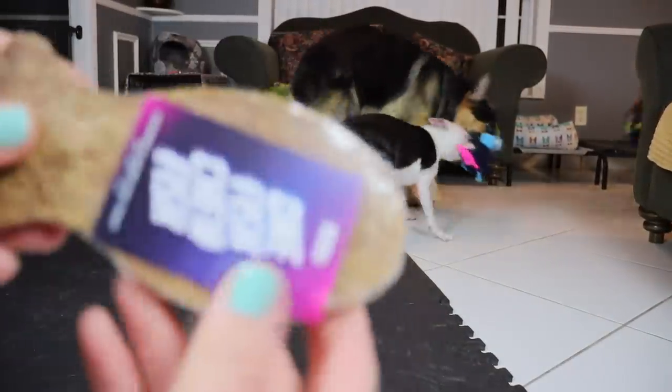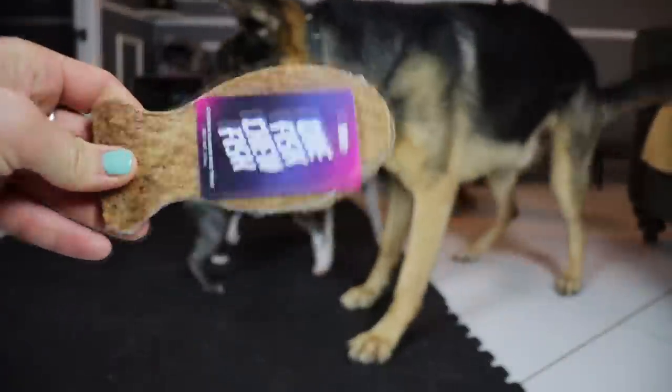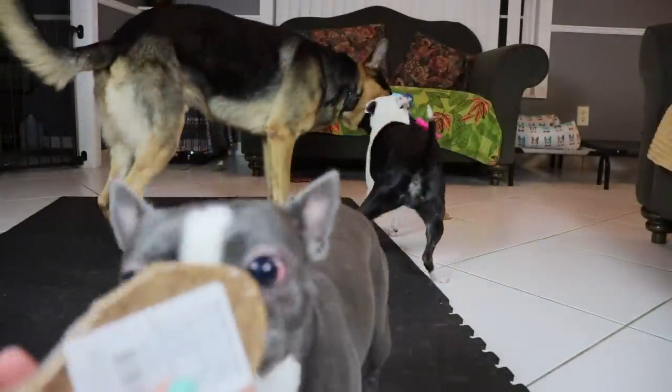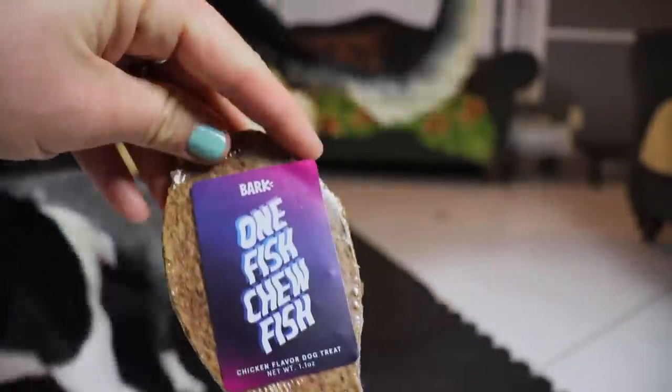Alright, so this is a chew — it's kind of small and a fish shape. Wiley, do you want this fish or does Gris? Gris is going to want the fish.